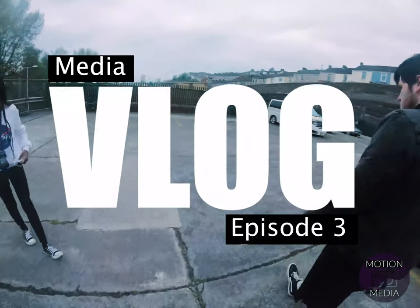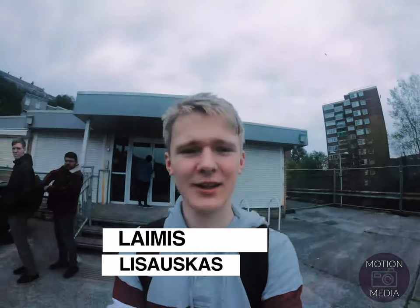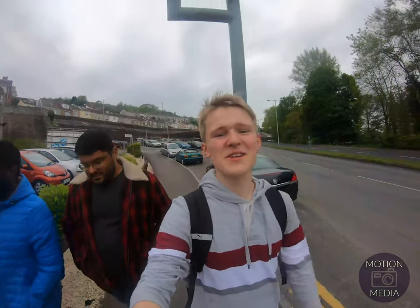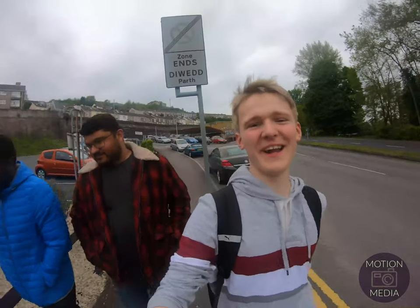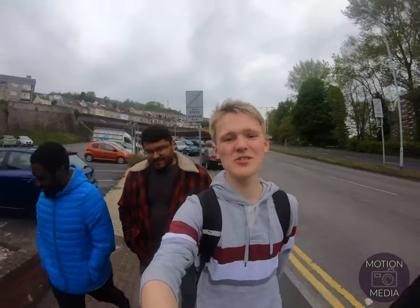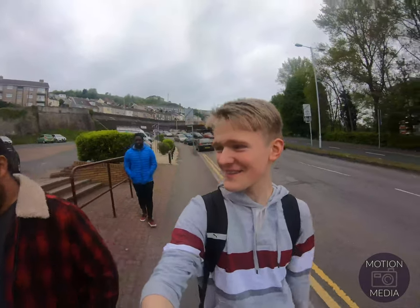I guess we're recording. So we have lots of equipment we're going to be using today. For example, we're using this GoPro — I believe it's a Black 7, right Dustin?